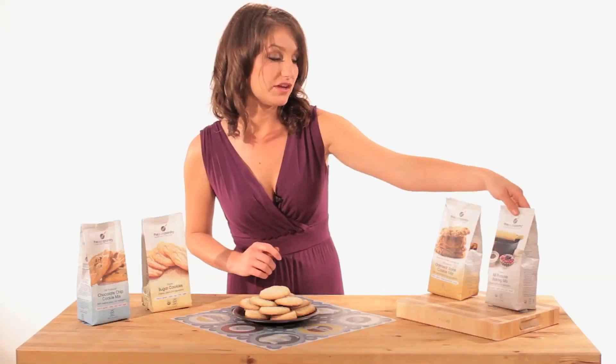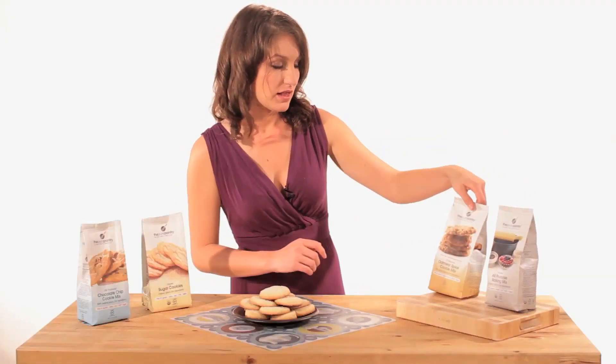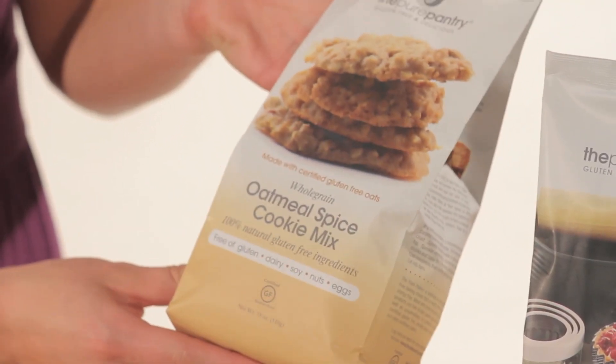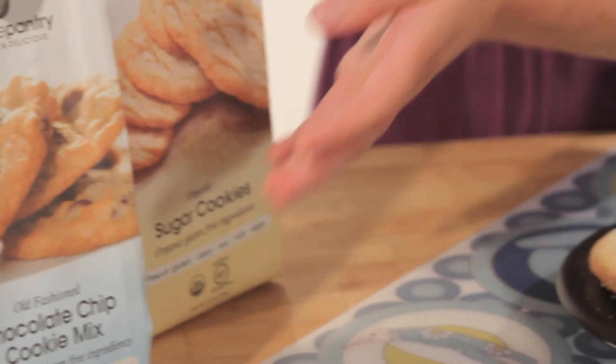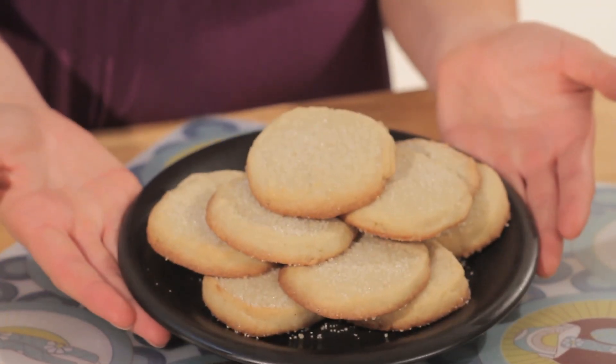These cookies became an instant hit at my house. They're all certified gluten-free and use organic, all-natural ingredients. Here we have the all-purpose baking mix, the oatmeal spice cookie mix, the old-fashioned chocolate chip cookie mix, and here I made some of the organic sugar cookies.